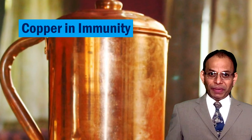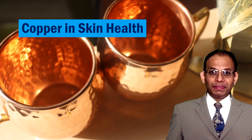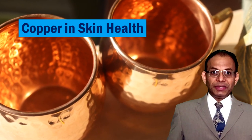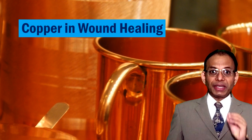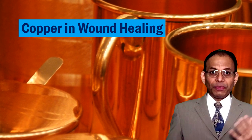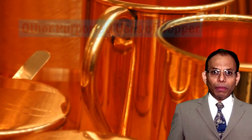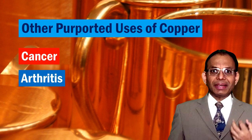If you want healthy skin, make sure you are not deficient in copper. The production of two important skin structural proteins — collagen and elastin — is stimulated by copper. Copper also helps in wound healing by helping generate new blood vessels, which is true for larger wounds. For smaller wounds, copper helps with its antimicrobial ability. There are many other uses attributed to copper, such as helping in preventing cancer, arthritis, and Alzheimer's disease.